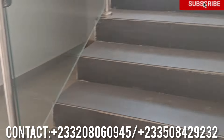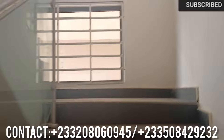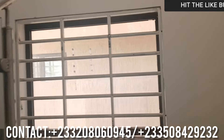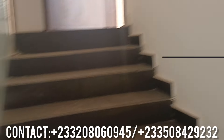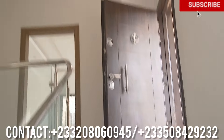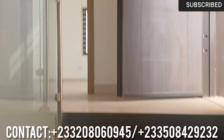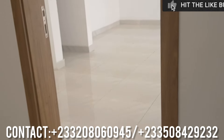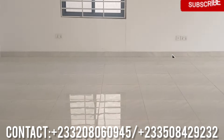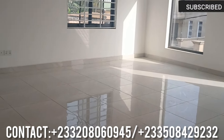Let's go upstairs. As I said, you can see the glass on the stairs — this glass is 12mm, very solid. And this is one room, very very spacious.